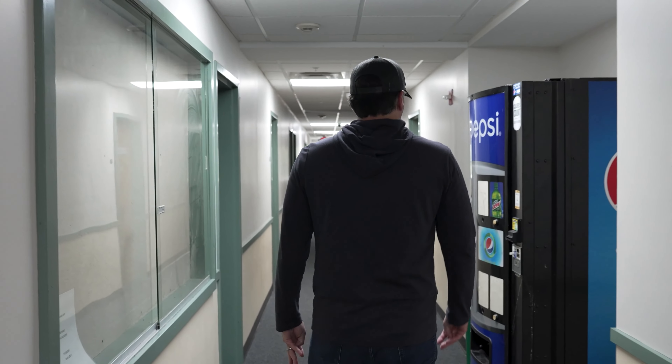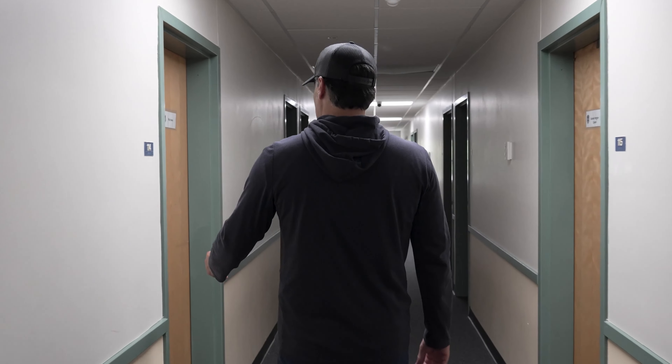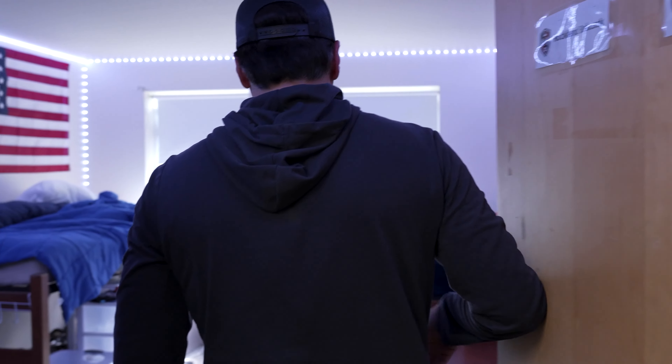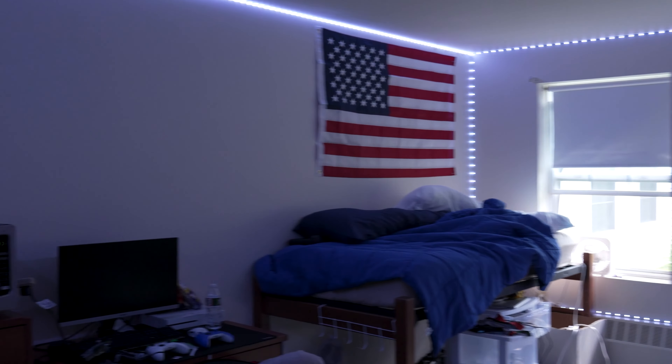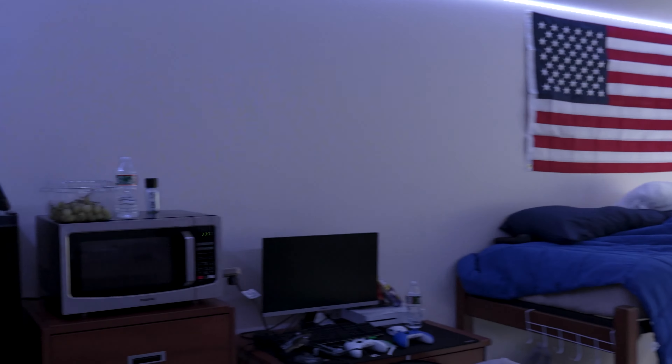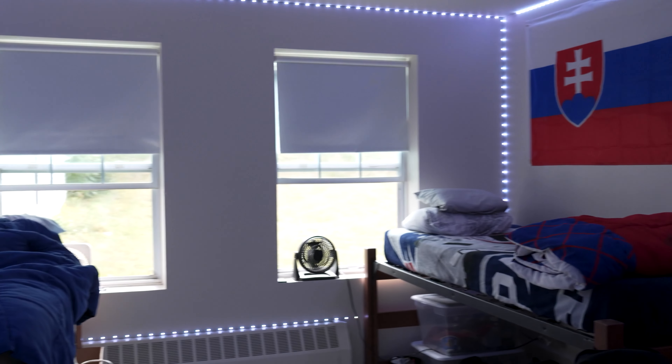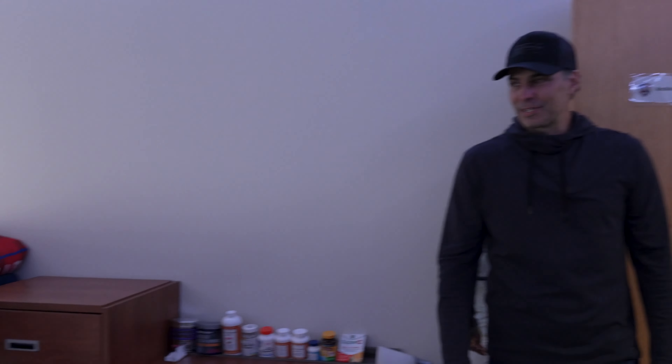Here's an example of what a dorm room looks like. These are two players — one from Las Vegas and one from Slovakia, Filip Vavro — just to show you what a dorm room looks like for the boys. They have a fridge, microwave, Xbox, beds, and an American flag and a Slovakian flag. We have 40 players staying in the dorms here this season.